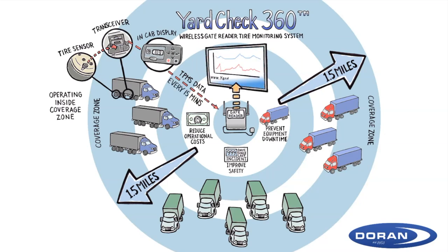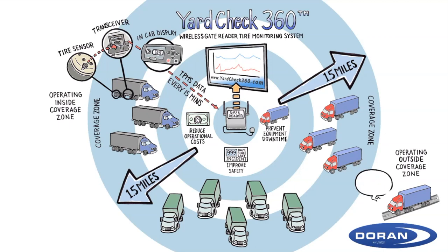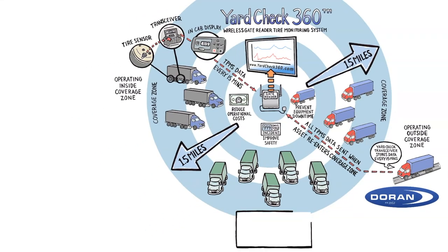This data is visible at YardCheck360.com. If assets are operating outside the Yard Check coverage zone, the Yard Check transceiver will store TPMS data in 15-minute increments. When the asset re-enters the Yard Check coverage zone, all of the stored TPMS data is sent to the cloud and is visible at YardCheck360.com.